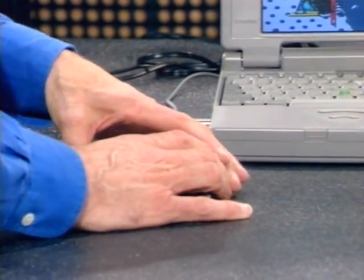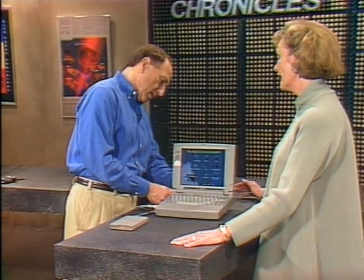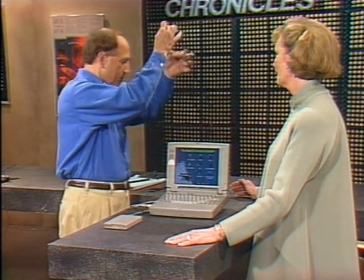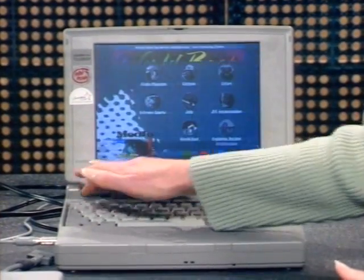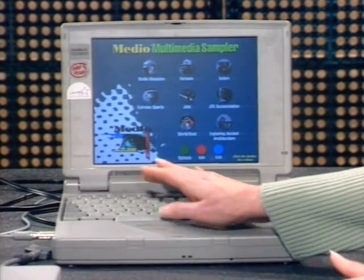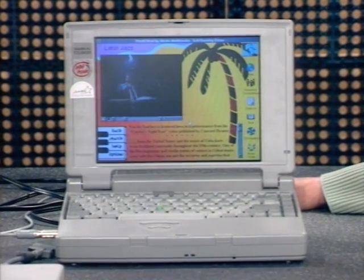There is no power brick with this machine — the power supply is actually built in, so look: no brick. And it all fits into a 6.9-pound package, so you get all of this for under seven pounds. The machine is priced very affordably — it comes in at least $2,000 less than its nearest competition. With the Active Matrix screen, the street price will probably be around $4,800 to $4,900. That's the new Toshiba T2150 with built-in CD.